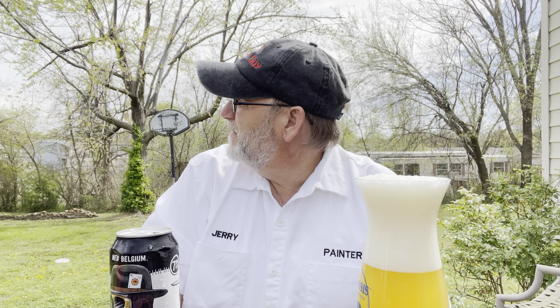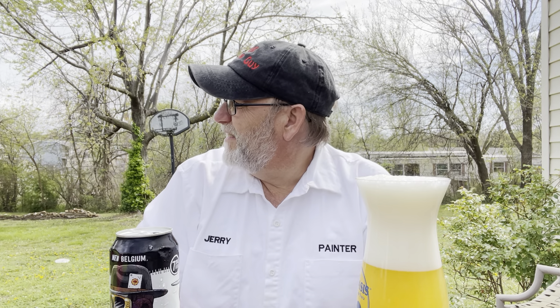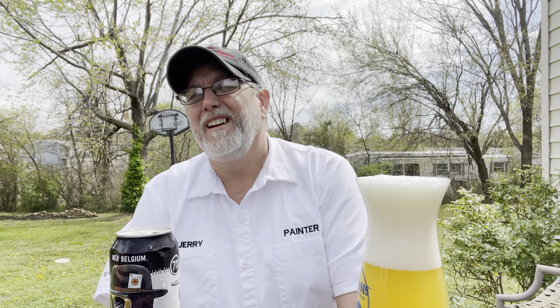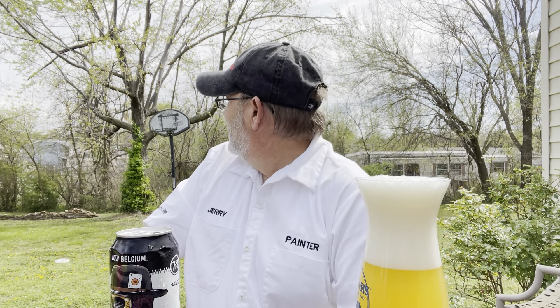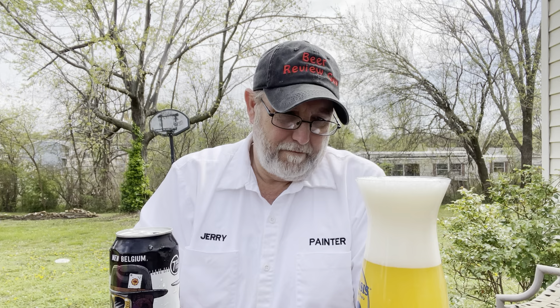It's a decent day today. Got overcast here and there, some dark clouds to the east. It's a little chilly in the shade, but not too bad out when the sun hits.